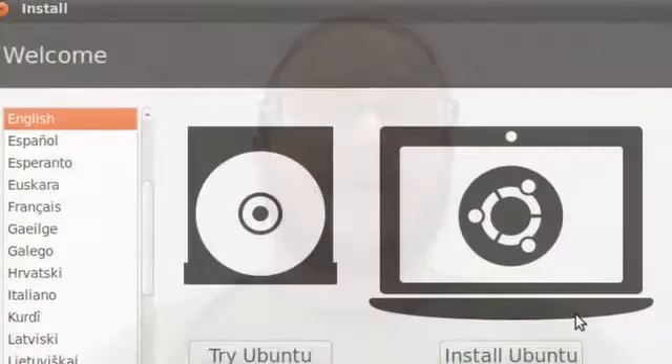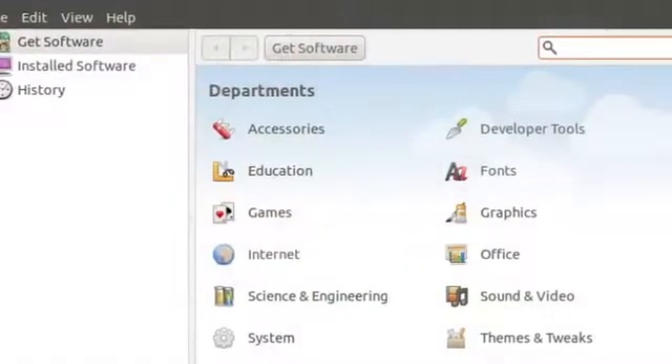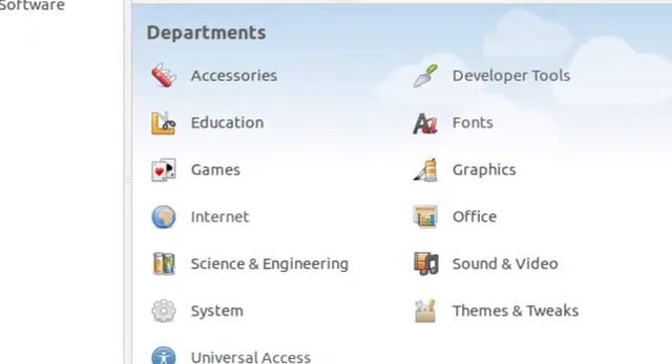Ubuntu is an operating system similar to something like Mac OS X, Windows Vista, or Windows 7. It starts on your computer. You don't need to have any other software installed. When you install Ubuntu, it brings you your operating system as well as a set of very useful applications. There is a suite of office applications that will let you interact with other products like Microsoft Word. You can use Docs, you can use spreadsheets.